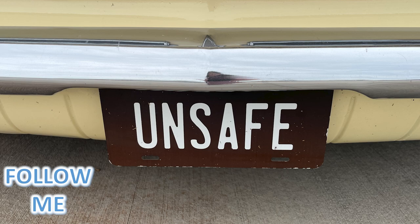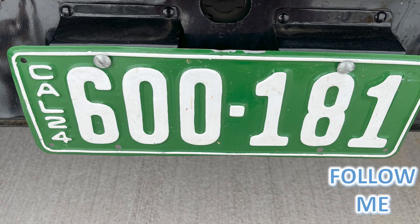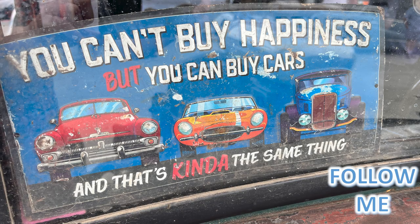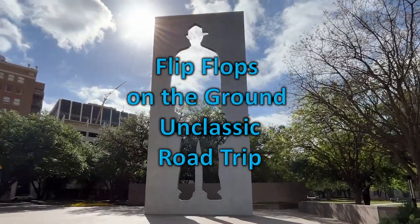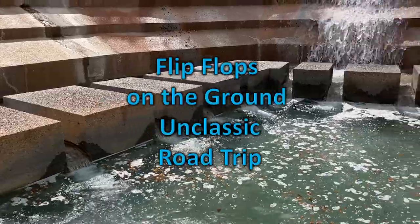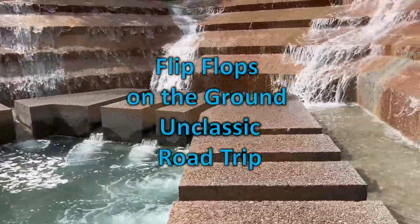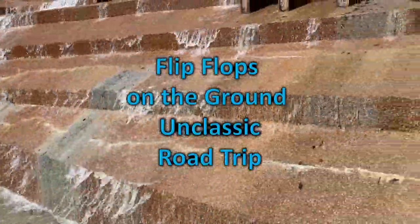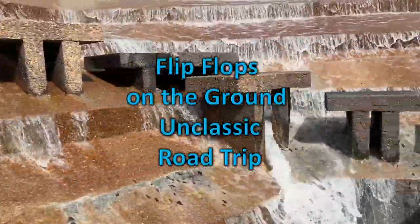Unsafe — what a tag, huh? Follow me to all kinds of fun places. You can't buy happiness, but you can buy cars, and that's kind of the same thing. Remember that guy had one for sale — flip-flops on the ground — and classic road trip. Wait till you see where we went this morning. We're going to have a bunch of videos on downtown Fort Worth — it's going to be stop after stop after stop on a great walking tour. Please share my videos and channel with a friend.